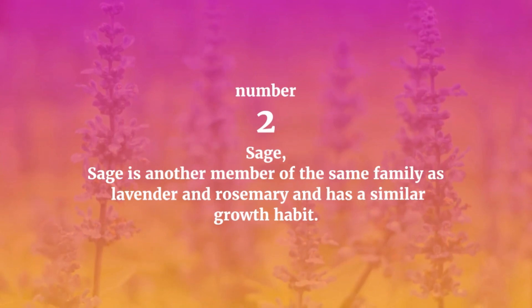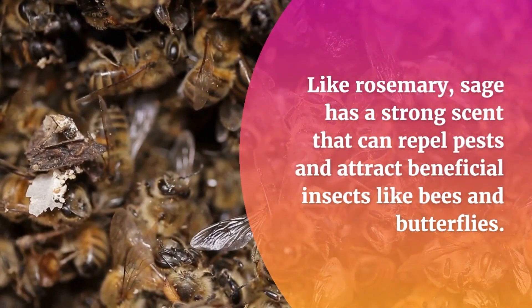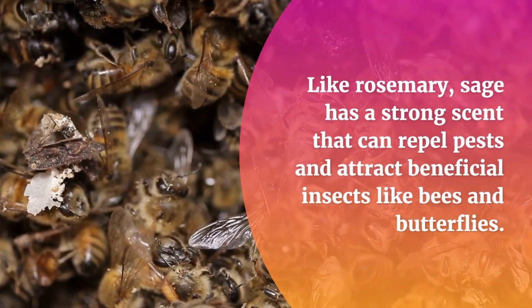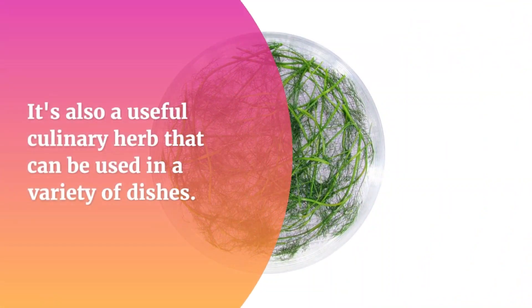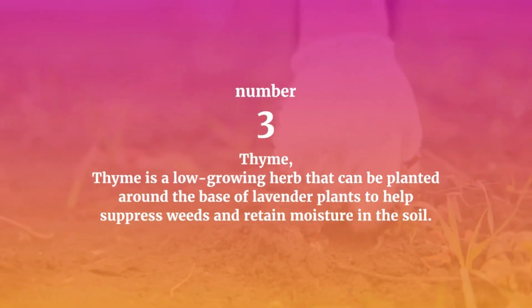Number two: Sage. Sage is another member of the same family as lavender and rosemary, and has a similar growth habit. Like rosemary, sage has a strong scent that can repel pests and attract beneficial insects like bees and butterflies. It's also a useful culinary herb that can be used in a variety of dishes.